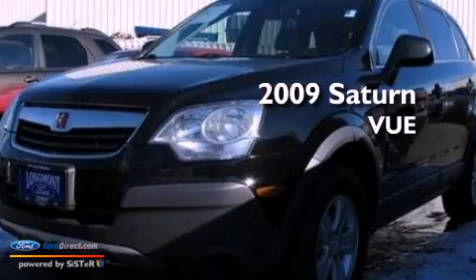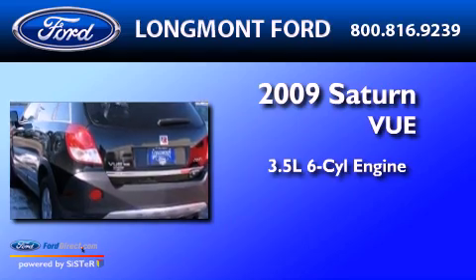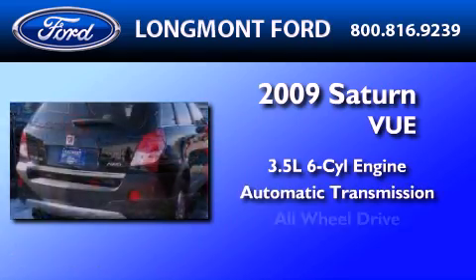This is a 2009 Saturn Vue. It has a 3.5-liter six-cylinder engine, an automatic transmission, and all-wheel drive.